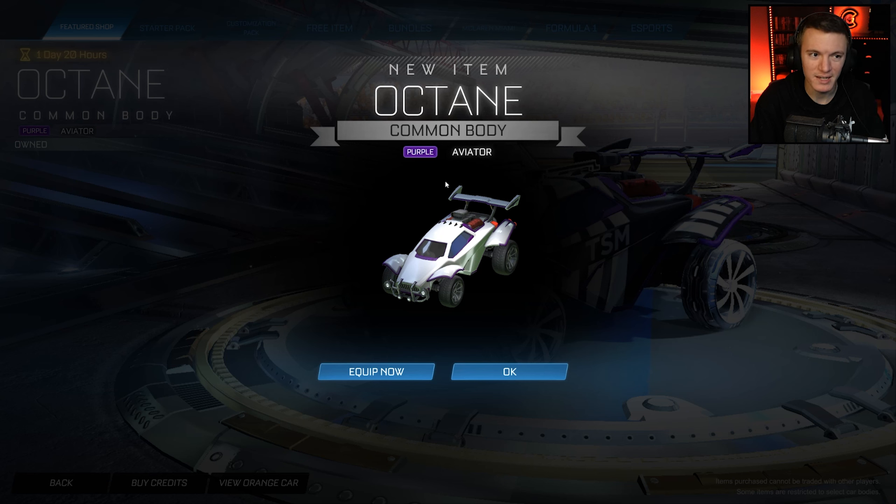Hello everyone, welcome back to another video. Today we're checking out brand new items in today's item shop in Rocket League, because there is a special item in there today.